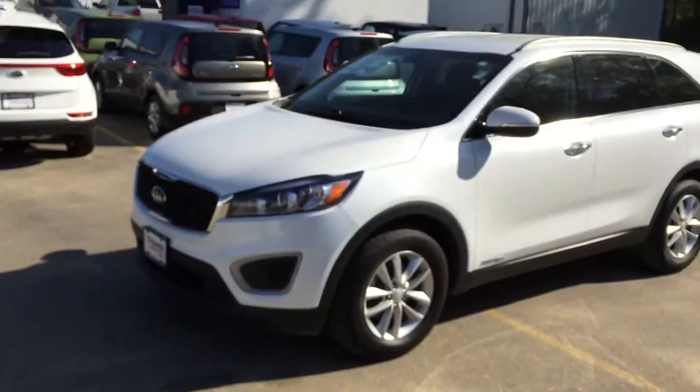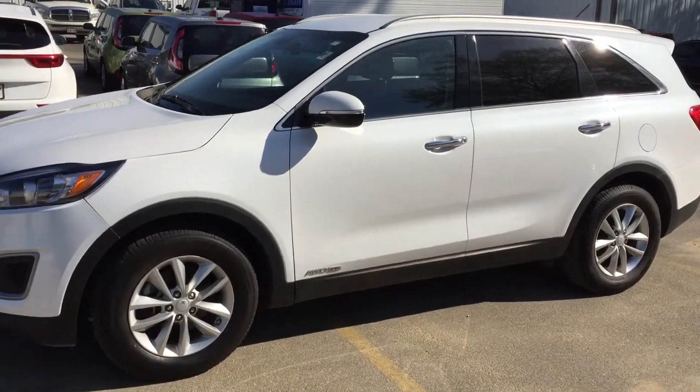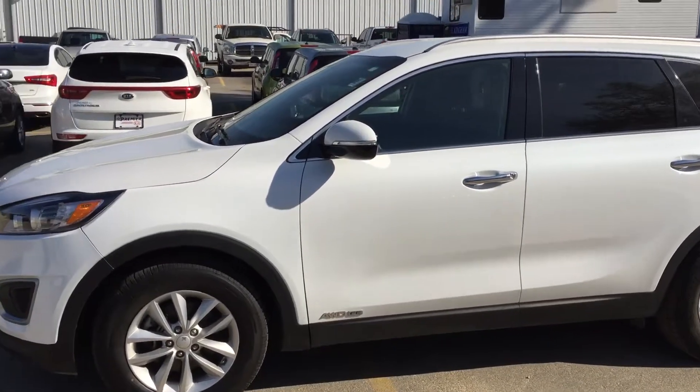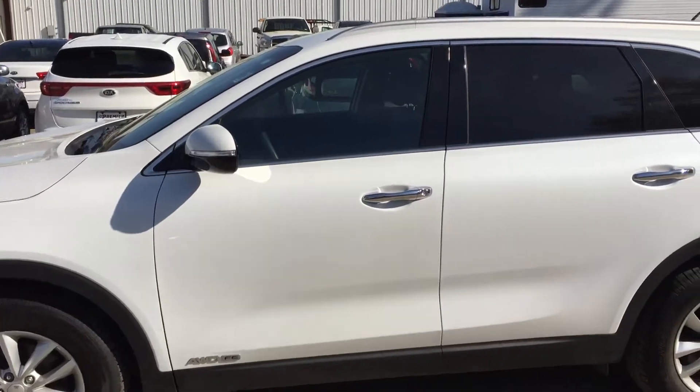You had inquired about this white one I'm about to show you, and also the red one. I wanted to show it to you in a quick video to make sure you know it is here. We also have that one in Remington Red — different color, different VIN number. This is the certified pre-owned 2017 Kia Sorento in all-wheel drive, just like you requested.